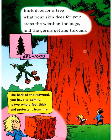Bark does for a tree what your skin does for you. The bark is a skin-like thing that stops the weather, the bugs, and the germs from getting through. This is a redwood tree. The bark of the redwood you have to admire — it's two feet thick and protects it from fire.